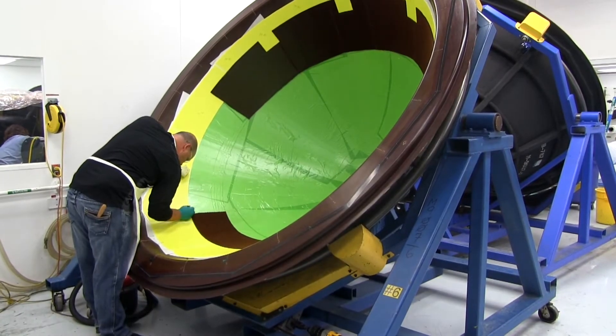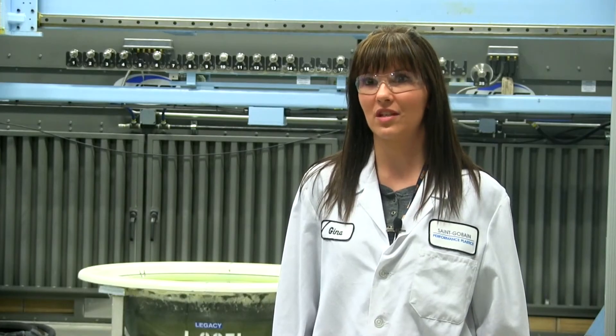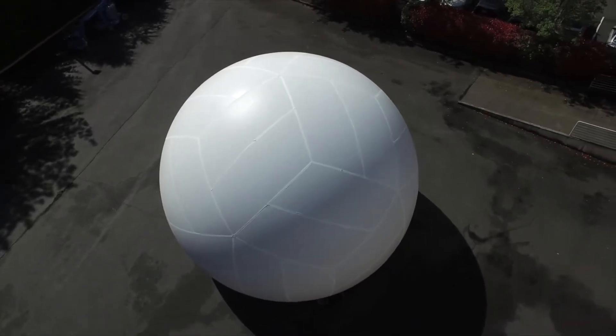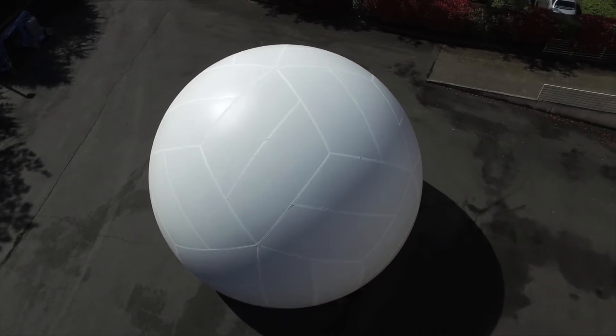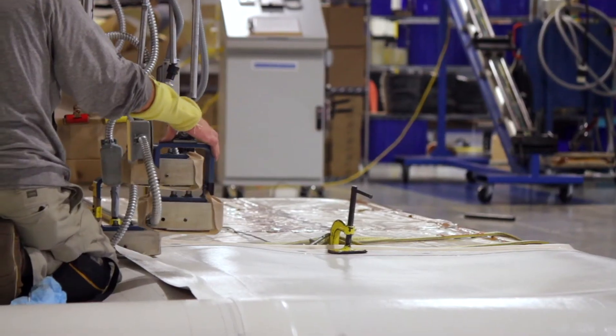I'm an inspector, so I make sure that we meet all the quality aspects of the dome. But everything here is hands-on, laid up by all the employees here. Everybody has to learn a trade — it's a craftsmanship. Each piece comes through individually; there's no mass production going on, and it travels from one set of hands to the next, all the way through the process.